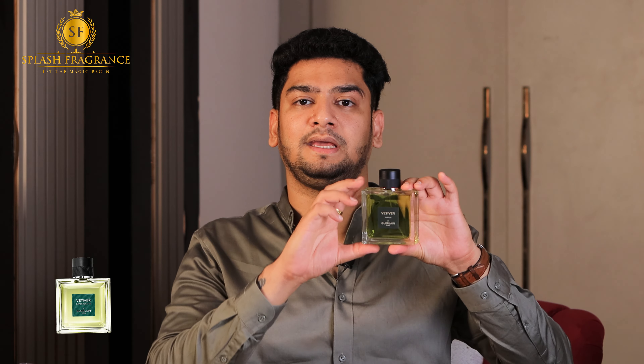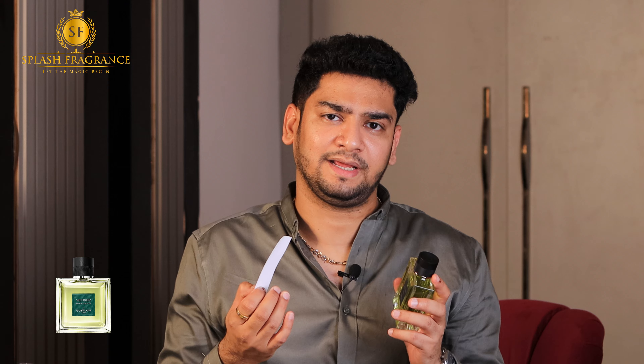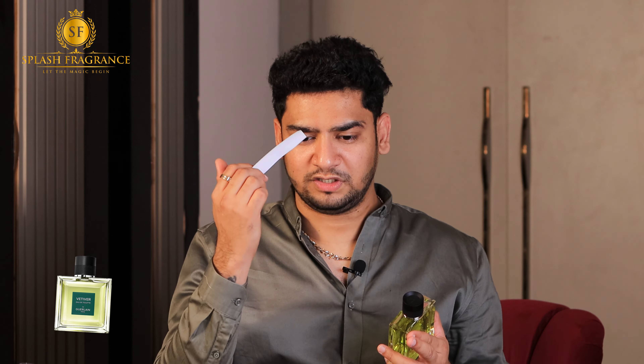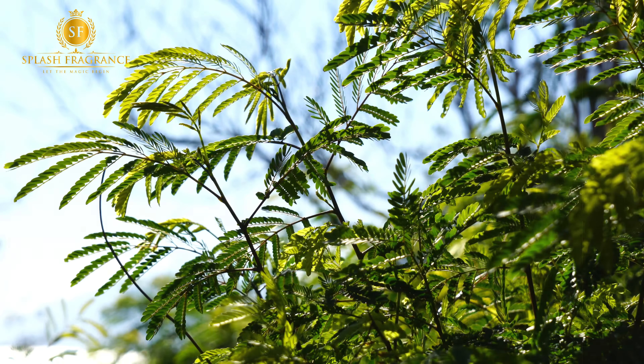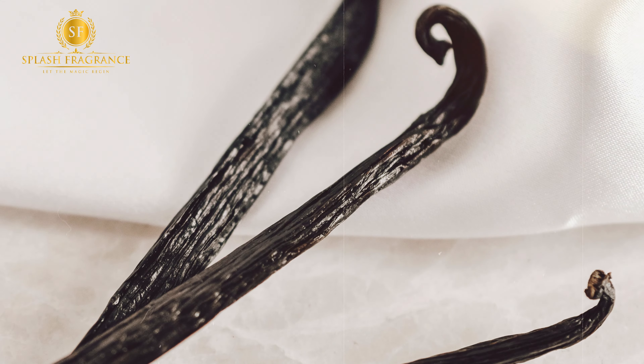The original Guerlain Vetiver EDT was very fresh, very citrusy, and the tobacco note was the fragrance backbone — fresh and at the same time very mature. With that DNA, they launched the Guerlain Vetiver Parfum version, which I think is similar but the notes are much darker. The citrusy accord is very low, the earthy accord is very dark and woody. Guerlain Vetiver was mainly a summer oriental fragrance — best of both worlds — and you could use it in both summer and winter because the notes were very bright.